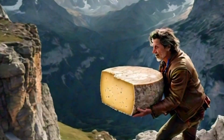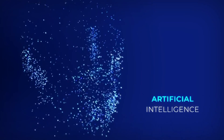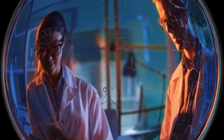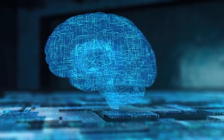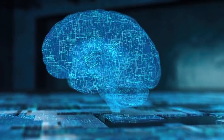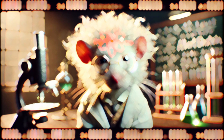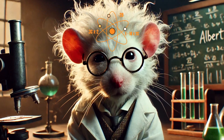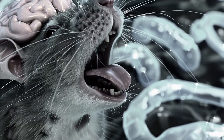Hold on to your cheese, folks, because we're about to uncover some jaw-dropping breakthroughs in AI-powered rat simulation. From turbocharged learning algorithms to advanced cognitive models, this research could revolutionize AI. It's like turning your pet hamster into Einstein. Imagine a world where AI can learn and adapt like a tiny rodent genius. It's not just sci-fi — it's happening right now.